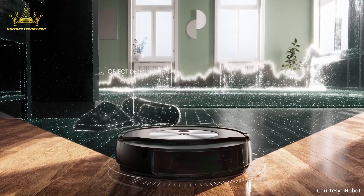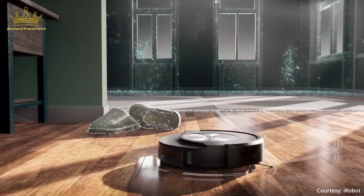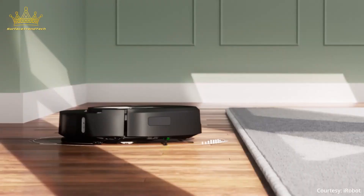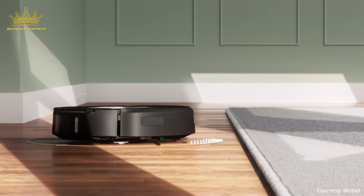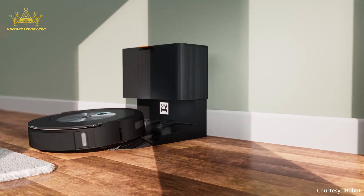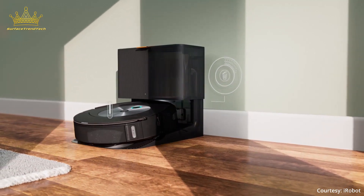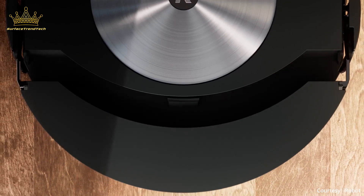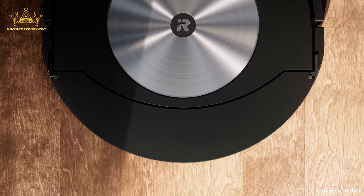Once the robot vac has a solidified map, you can go to the iRobot app and choose your cleaning method. You can select which rooms you want cleaned and in what order, and you even have the ability to have the j7 Plus clean a room once or twice before moving on to its next task. What sets Roomba vacuums apart is how intelligent the robots are — it uses precision vision navigation to recognize and avoid common household objects like socks, cords, shoes, and pet waste. If you're a new pet owner, iRobot's Pet Owner Official Promise Guarantee will help you rest easy.